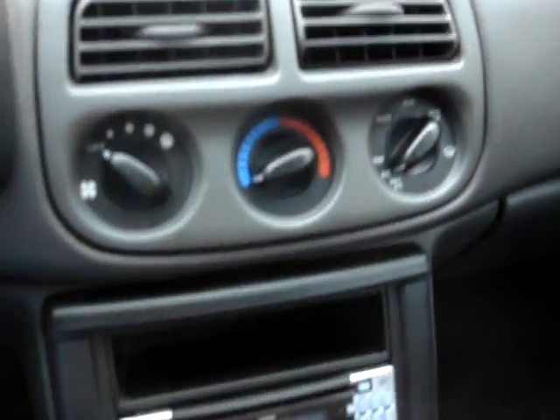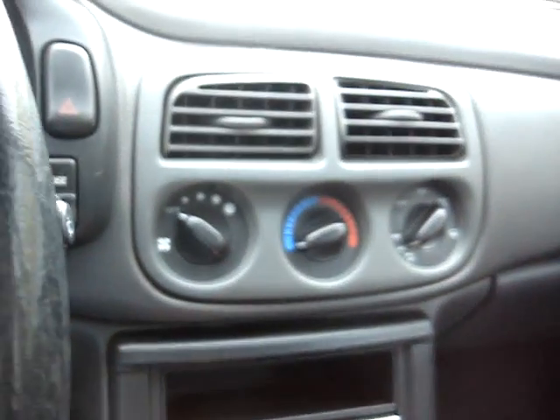It's clean all the way around. Runs good. Everything works. Starts right up. The air conditioning blows cold. It has an AM/FM CD player.